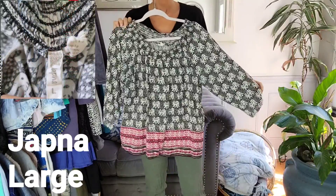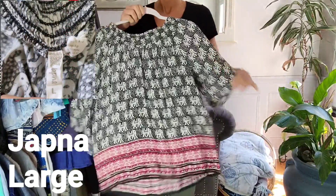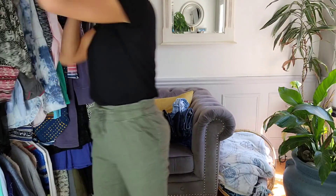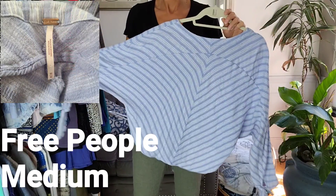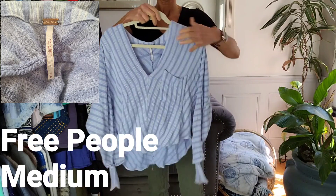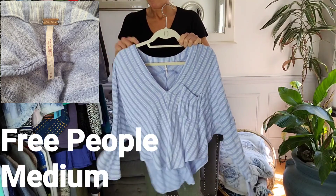And this one is so comfy. It's a flowing loose fit elephant design by Jopna in a size large. This Free People top is loose fit, got a v-neck, and then cute little details on the cuffs.